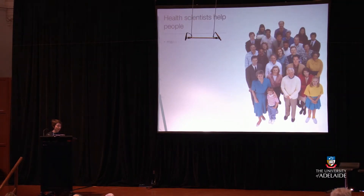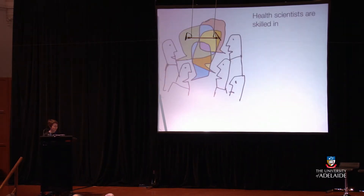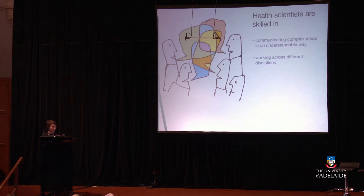Health scientists help people to make informed choices, to analyse data to understand problems, and to recognise the contribution of many factors to health and wellbeing. Health scientists are skilled in communicating complex ideas in an understandable way, working across different disciplines, and functioning within ethical frameworks to serve their local, global, and professional communities.